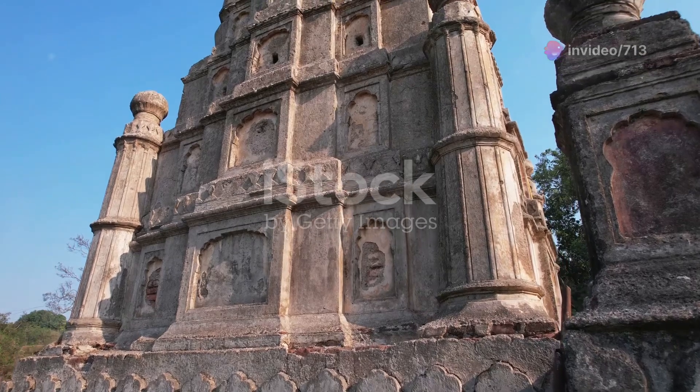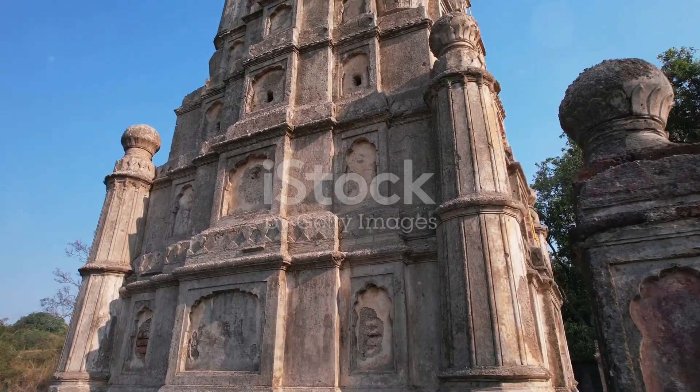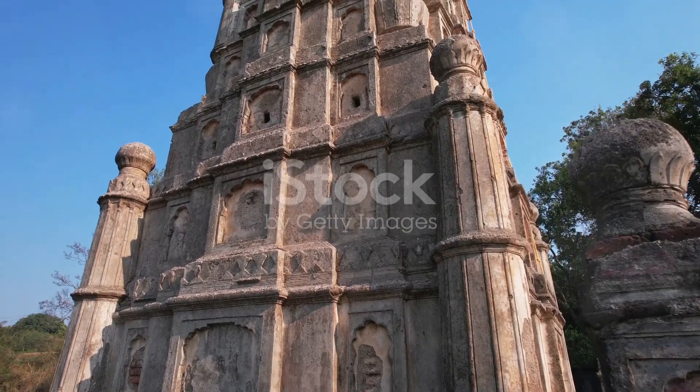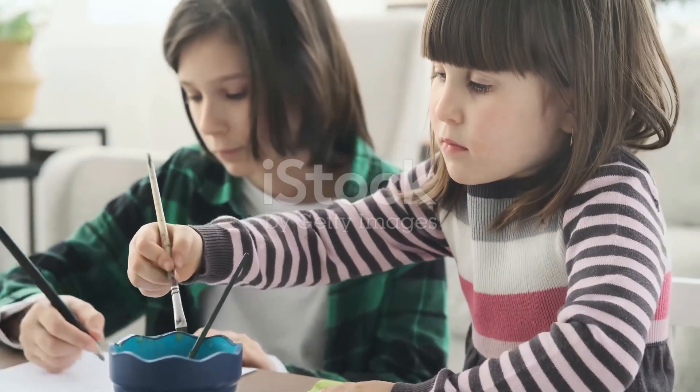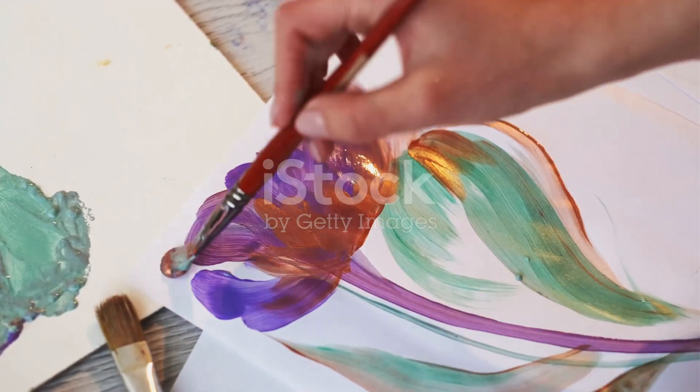So next time you come across a piece of Chitra art, take a moment to appreciate the history, the craftsmanship, and the stories it holds within. Thanks for joining me on this journey through the rich legacy of Chitra art. Stay curious, keep exploring, and let art inspire you every day. Catch you in the next video.